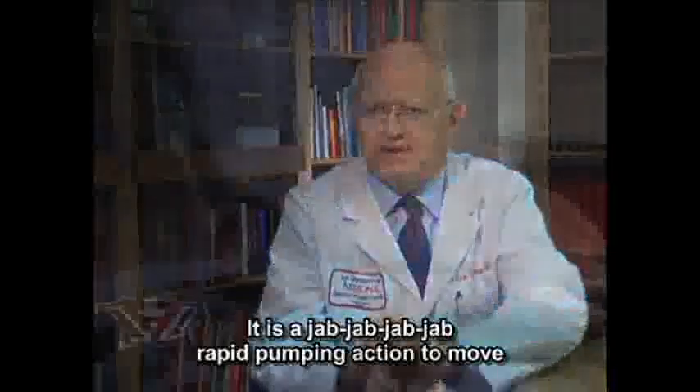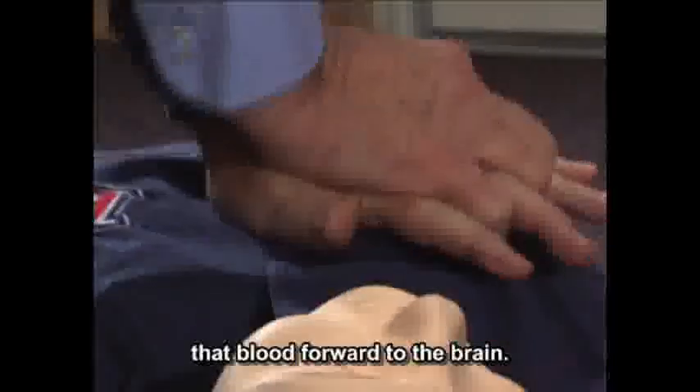It is a jab, jab, jab, jab — a rapid pumping action to move that blood forward to the brain.